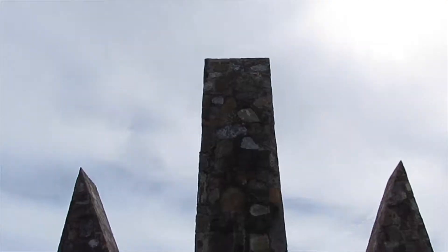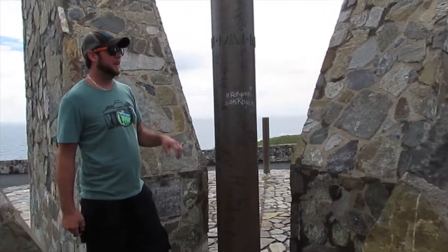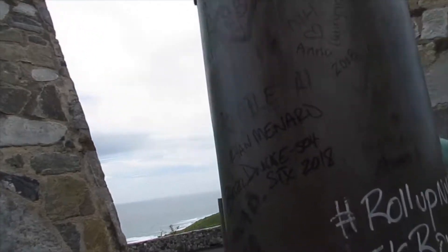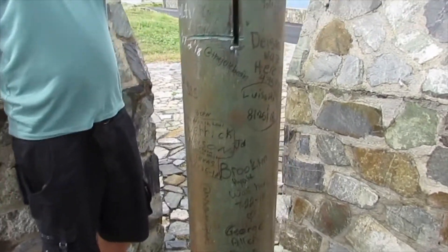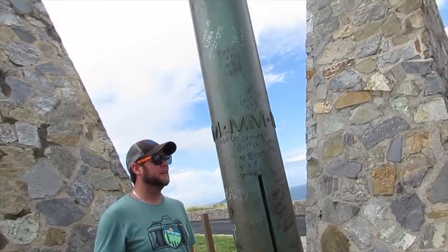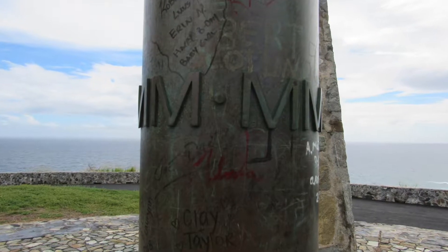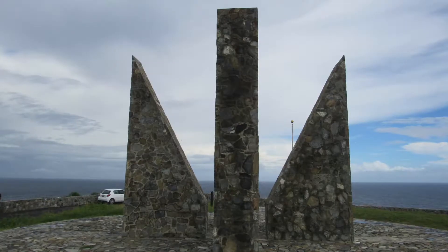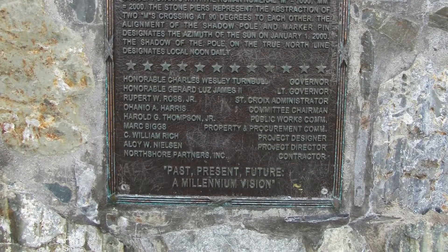We are at the easternmost point in the United States — it's called Udall Point. I'm passing it right now. This Millennium Monument concept starts with the Roman numerals MM to represent the number 2000. The two M's cross 90 degrees to each other, and the alignment of the shadow pole and the marker pen designates the azimuth of the sun on January 1st of the year 2000.